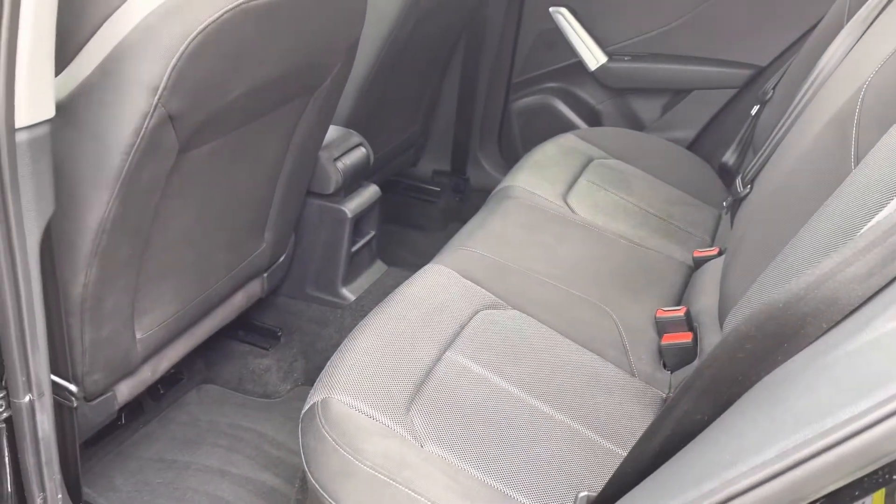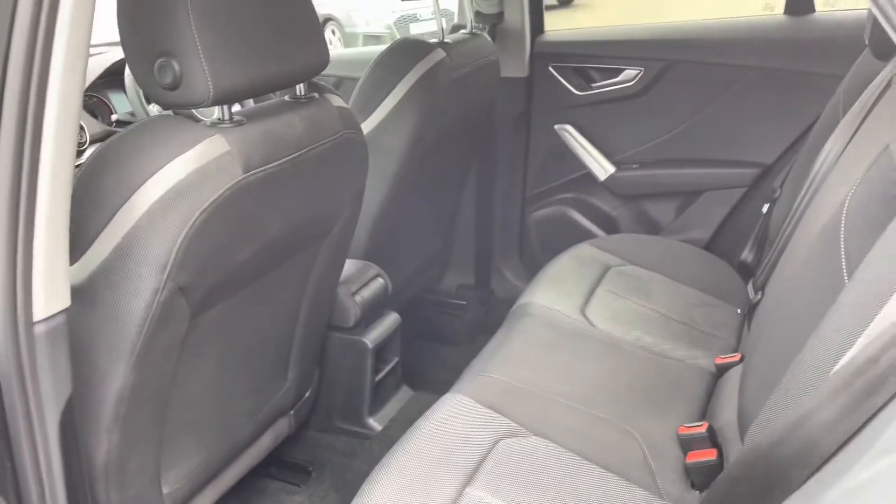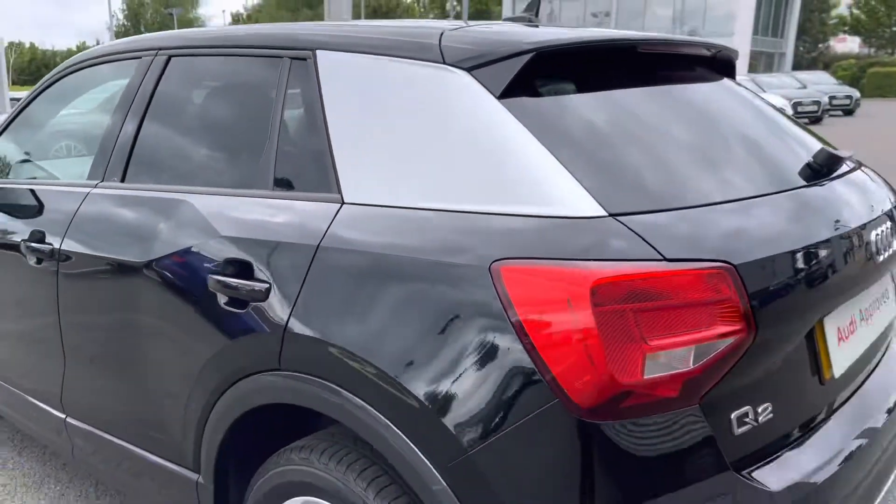We also have the IsoFix anchor points to the outer rear seats, meaning you can install multiple child's car seats.